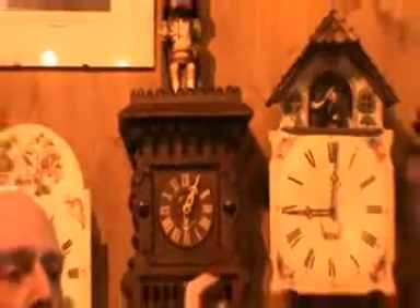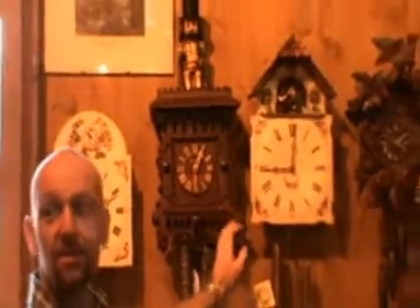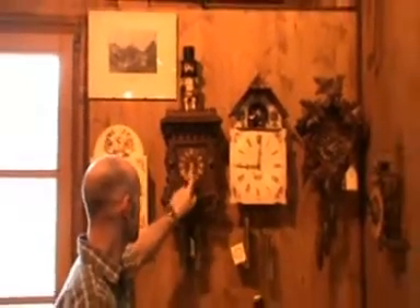This one is also a very famous German clock from around the same time. It's known as the Canoodlefresser. In English, it means the dumpling eater. Every half an hour, he starts to eat his dumplings.